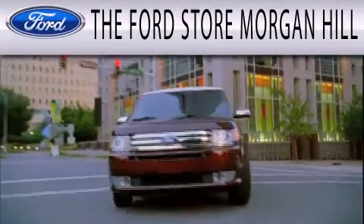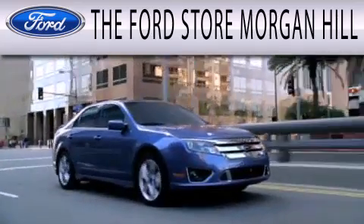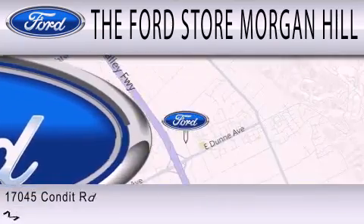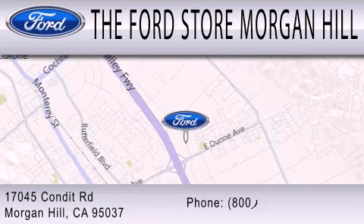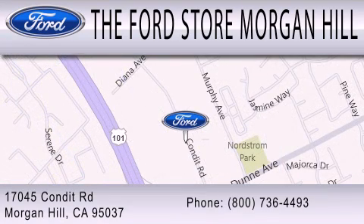The Ford Store Morgan Hill has a huge selection of over 335 new and pre-owned vehicles, all clearly marked with our bottom line sale price right on the window for a no-hassle buying experience. Come see us off the 101 in Morgan Hill at the East Dunn exit.